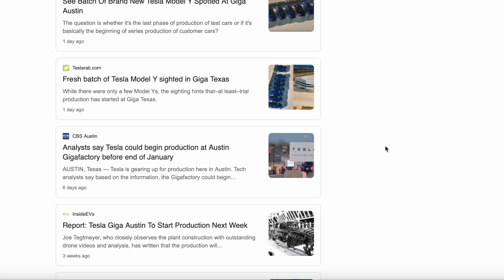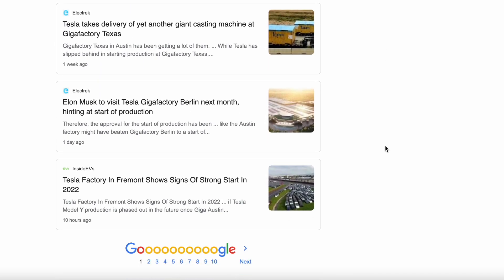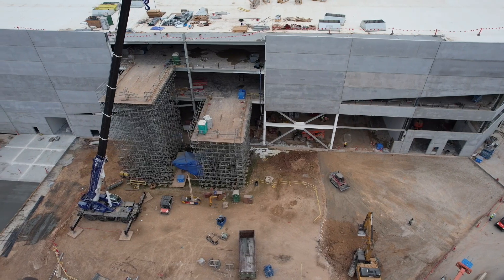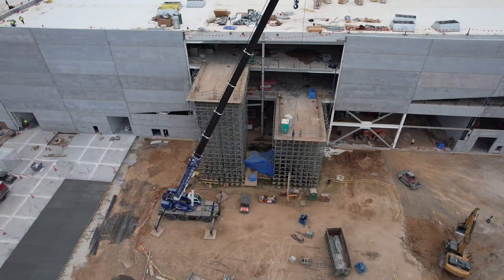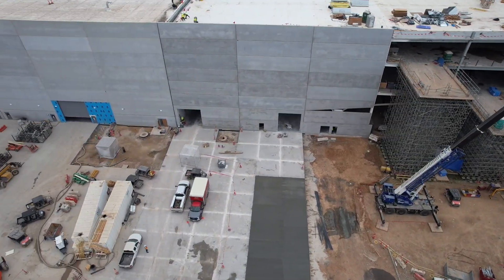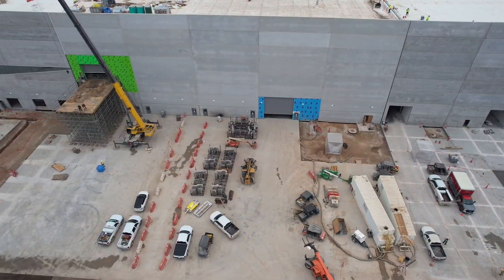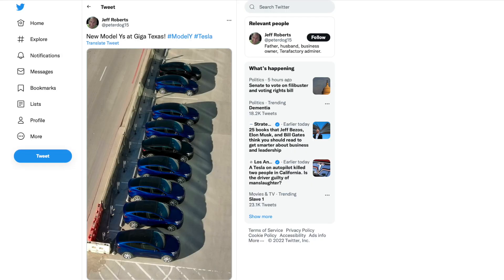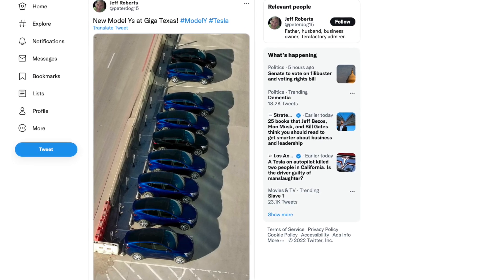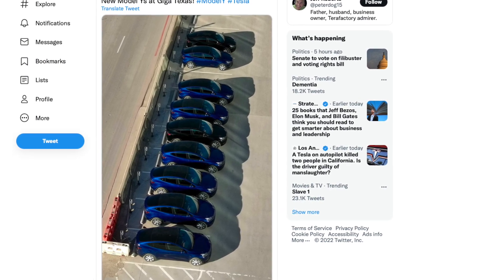There has been a ton of speculation that Giga Austin was going to start production any day now, and this has been going on for a while. I was just recently there, and after looking at Giga Austin, I don't think it's very likely that they're going to start mass volume production any time in the near future. However, in a month, I think it's possible that Giga Austin could start production of the Model Y. We are getting some glimpses of what appear to be cars made in Giga Austin, though they weren't completely made there — I'll explain more on that later.